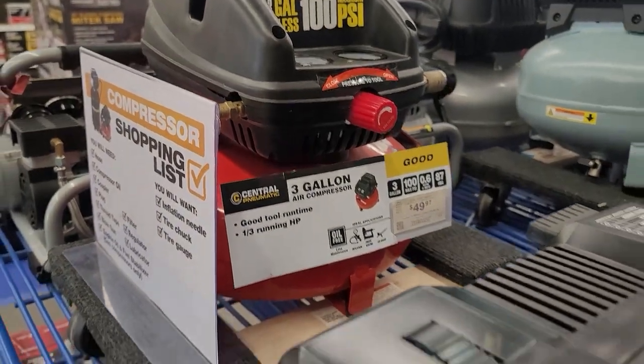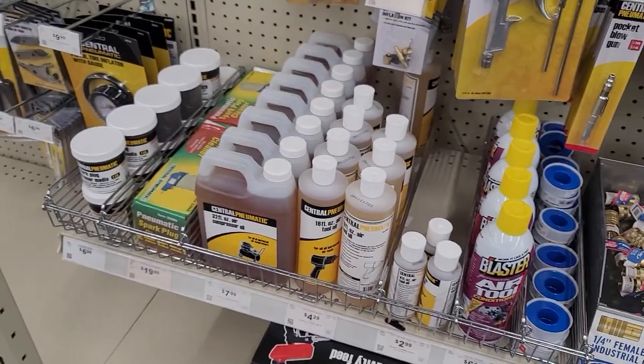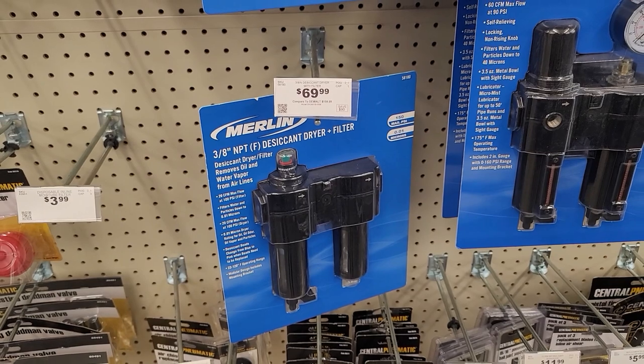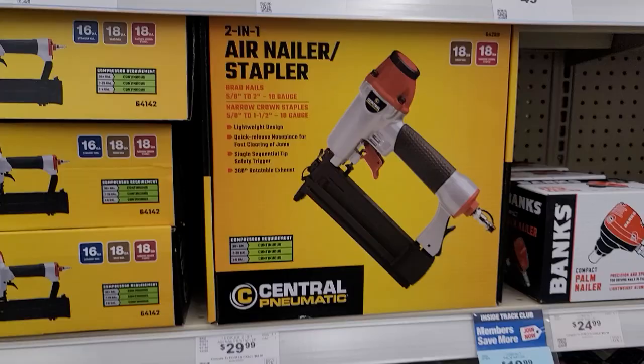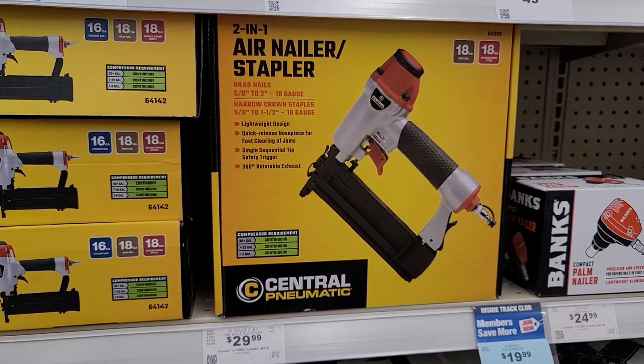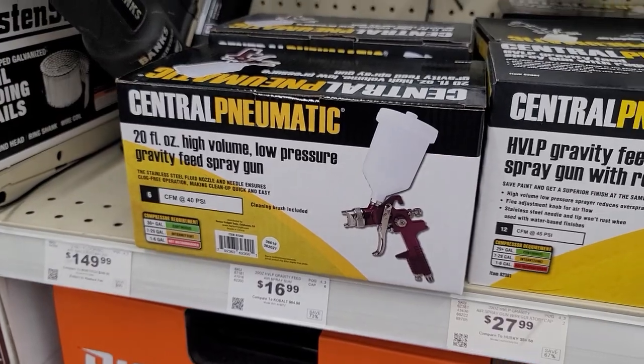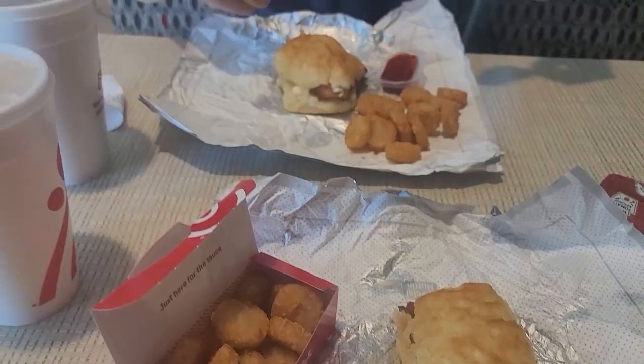This is like the first air compressor I got and it's still running great after 10 years. Here's the set I have as well. Here's the desiccant dryer we got for our laser — it works amazing at keeping water out of our lines. This is the nail gun we've had for about 12 years to make wood signs and it still works to this day — can't beat it for that price. These paint sprayers work great as well; we have the purple one and it paints so smooth and seamless.